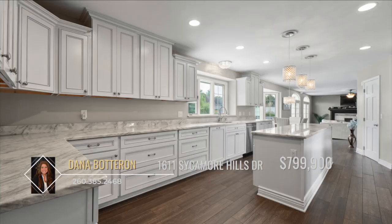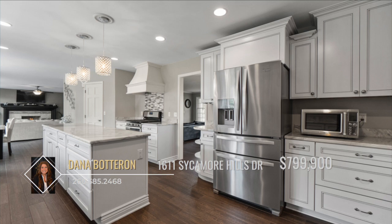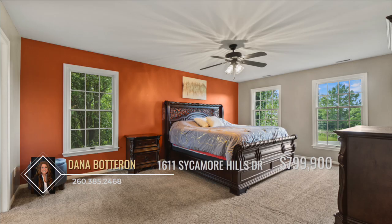Back to the heart of the home, the kitchen. This kitchen will fulfill any chef's dream, featuring a nine-foot island, granite countertops, custom soft-close cabinetry, a walk-in pantry, and stainless steel appliances.